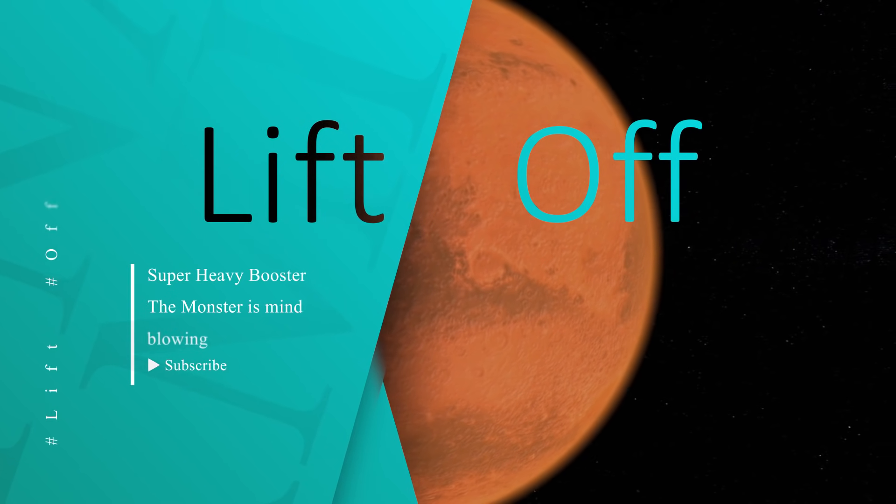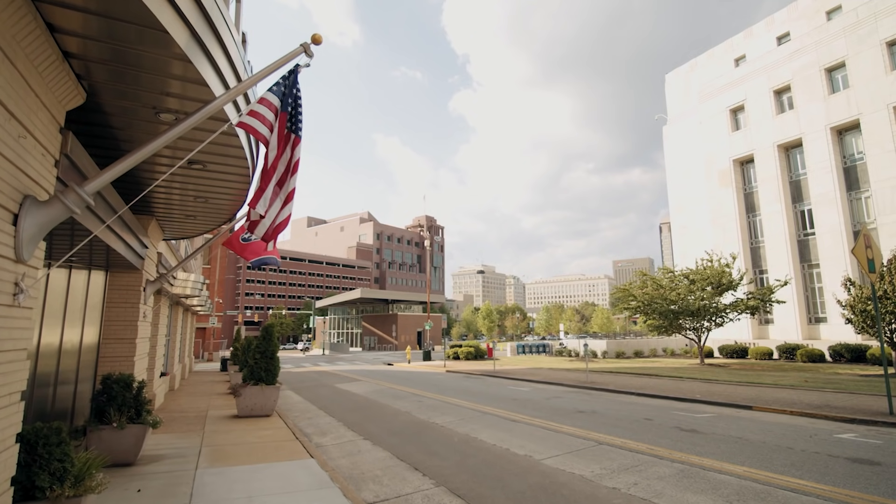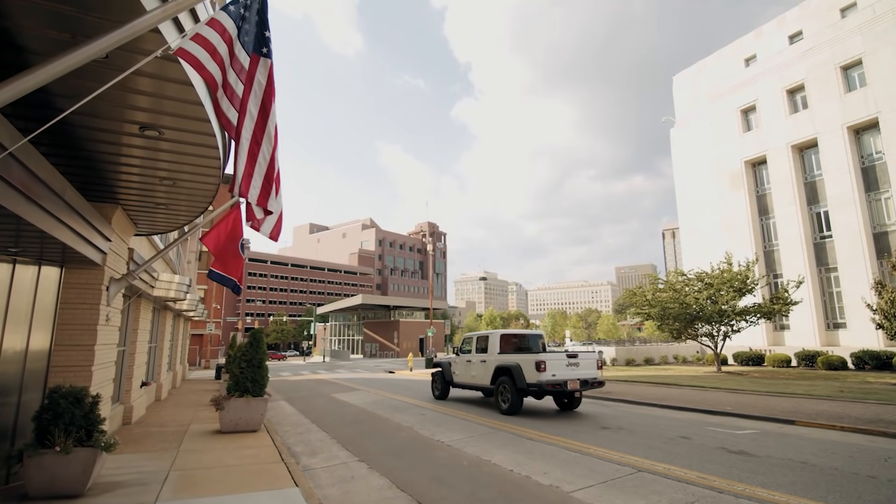Welcome to Liftoff, your first place where you can find everything space, and often SpaceX. In today's video, we will tell you about SpaceX's Super Heavy booster and what makes it more mind-blowing than any other rocket.